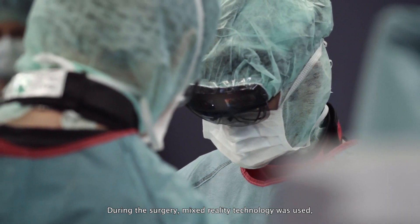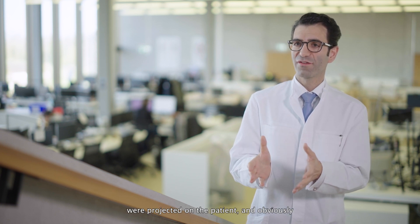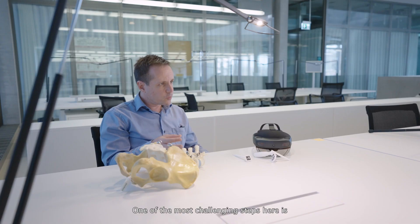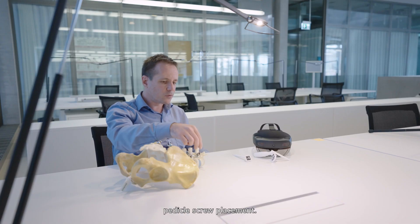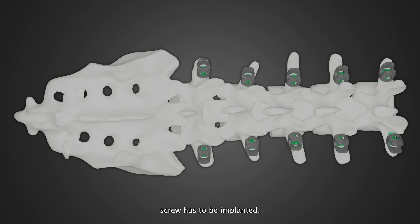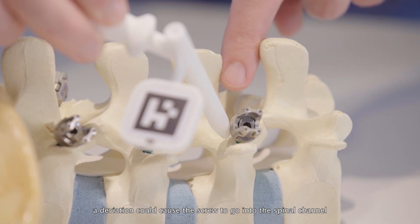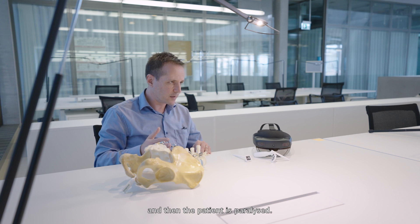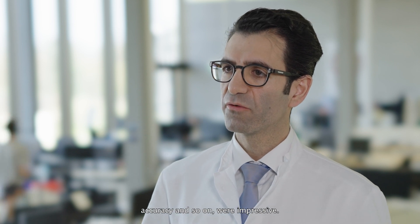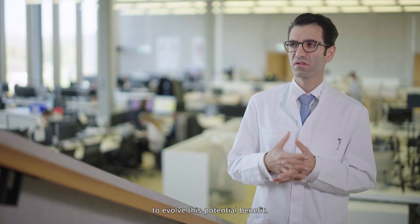During the surgery, mixed reality technology was used, and basically the trajectory of the screws into the spine were projected on the patient, which helps the surgeon and guides his hands and behavior. One of the most challenging steps is pedicle screw placement — the surgeon does not see the channel where the screw has to be implanted. It's crucial that it is accurate because a deviation could cause the screw to go into the spinal channel and the patient could be paralyzed. The results evaluated after surgery in regard to accuracy were impressive, though it now needs further studies to evaluate this potential benefit.